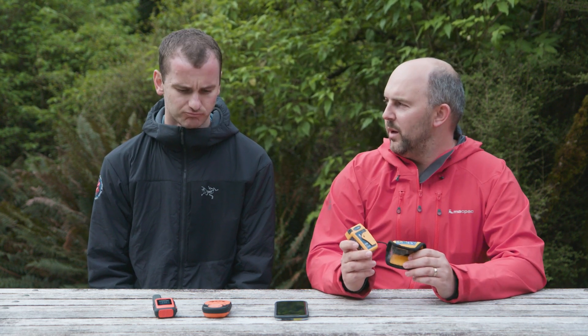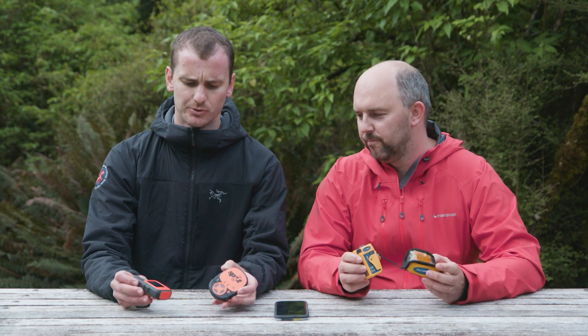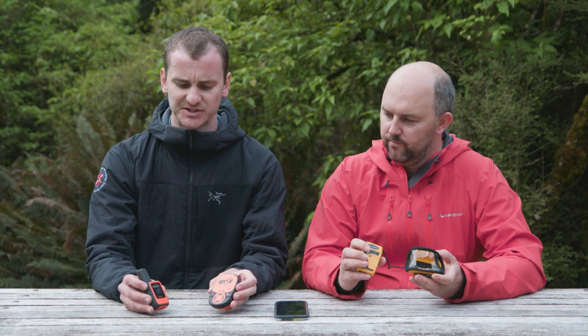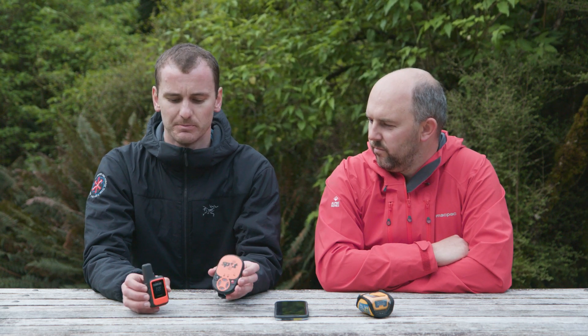Satellite messenger devices are commonly being used as an alternative to a PLB these days, but there are some real key differences that it's important you understand when making that choice. There are a number of different models on the market and they've become really popular in the last five years or so. For this trip we've got a SPOT messenger, and our primary device is a Garmin inReach Mini.